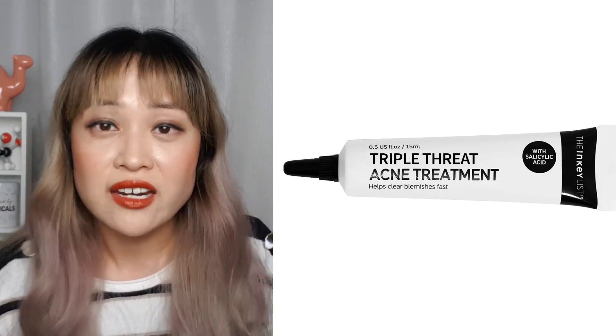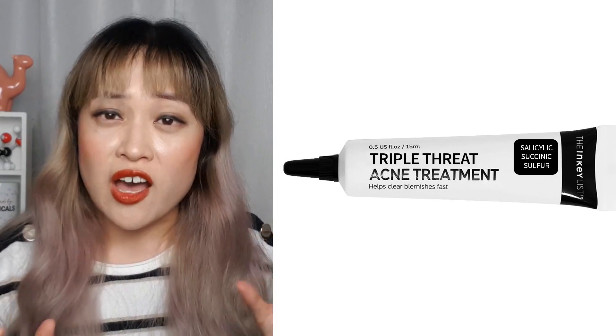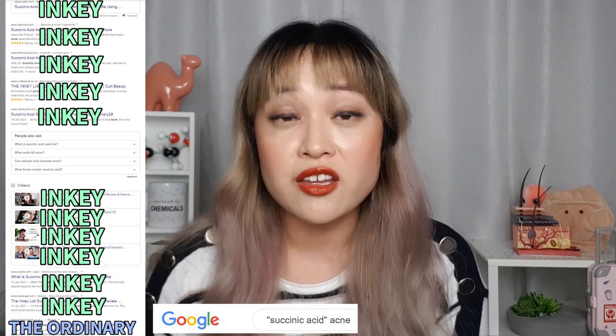I wouldn't be anywhere near as annoyed if Inky just changed the name and marketing so that salicylic acid was less of an afterthought — say, calling it the 'Triple Threat Acne Treatment with Salicylic Acid, Succinic Acid and Sulfur.' Not all of their products have a single ingredient in the name, so why didn't they do that? Maybe they wanted to highlight how great they think Succinic Acid is, but maybe it's actually the cleverest part of this — because at the moment Inky have a monopoly on Succinic Acid. No one else uses it as their star ingredient. The way this has played out is that people hear Succinic Acid is great for acne, they Google it, and conveniently the only product made for acne with Succinic Acid is the Inky List one. If they used salicylic acid as the headline, you'd come up with tons of products. But because no one else is doing this, all the traffic searching for Succinic Acid ends up with this product, even if it ends up promoting misinformation.